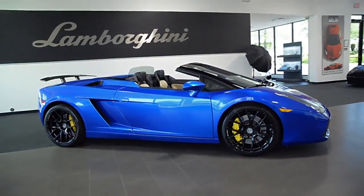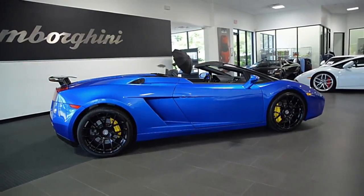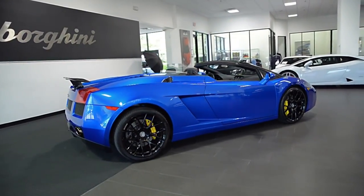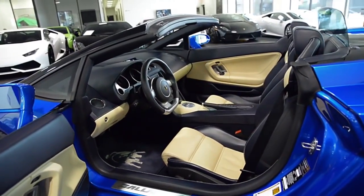Lamborghini Dallas proudly presents this 2007 Lamborghini Gallardo Spyder, equipped with a 5.0-liter, 520-horsepower V10 engine, and a 6-speed e-gear transmission with all-wheel drive.